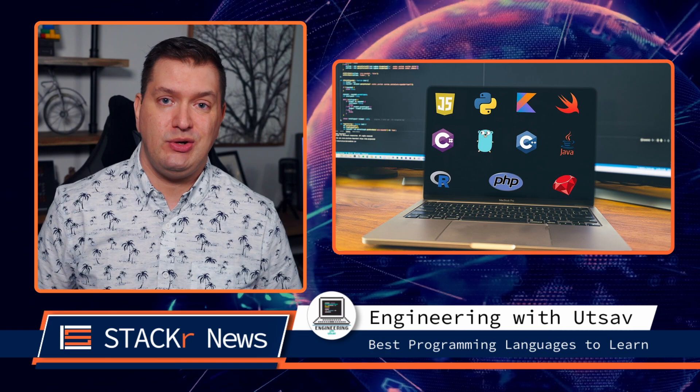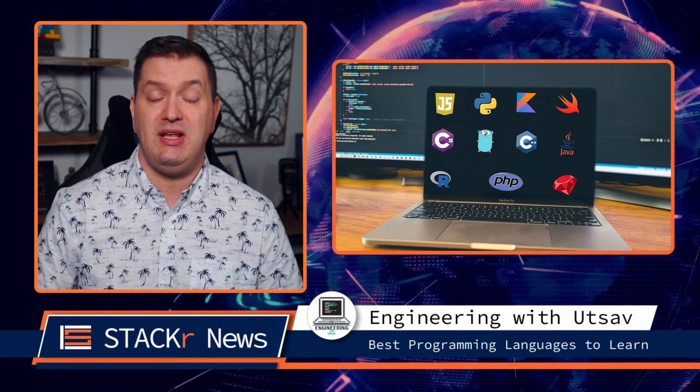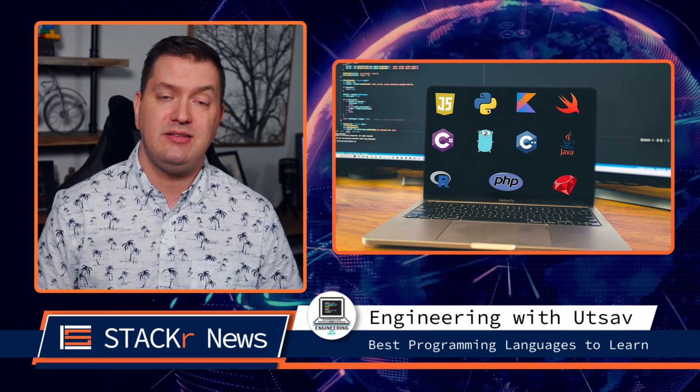Next up, Engineering with Utsev gives us his opinion on the best programming languages to learn in 2021, and some you should avoid.